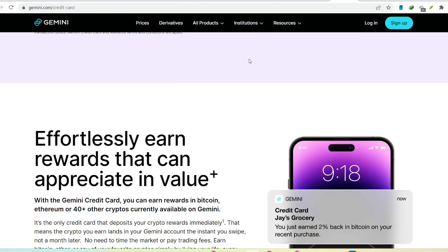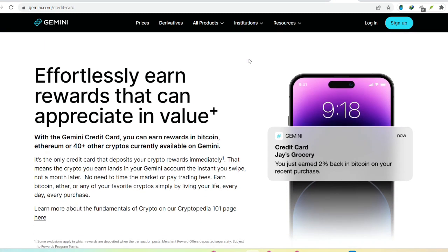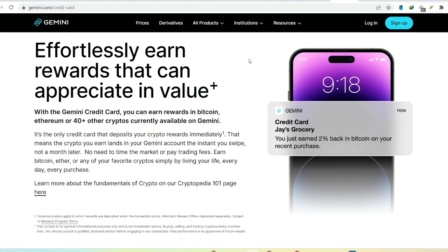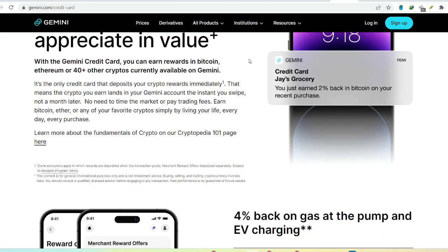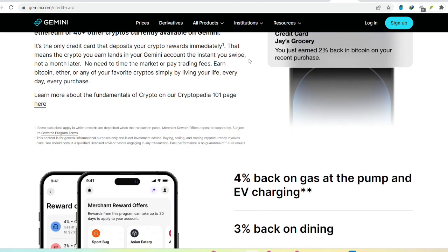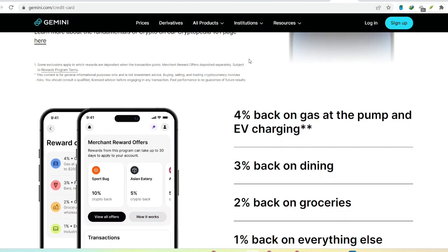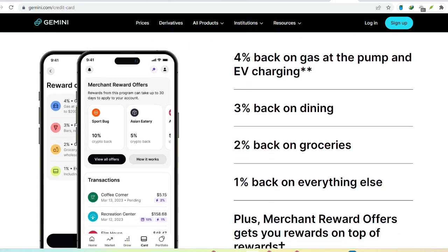A crucial question: what about the safety of your funds? Gemini addresses this by storing your USD with reputable partner banks like State Street Bank and Trust Company and JPMorgan Chase. These banks are FDIC-insured, meaning your cash is protected against bank failure, subject to certain limitations. Gemini doesn't have a single partner bank, but a network of institutions it collaborates with to provide various funding options.